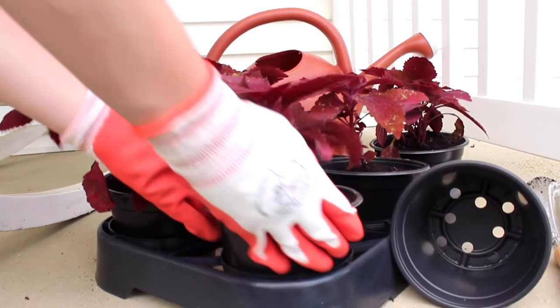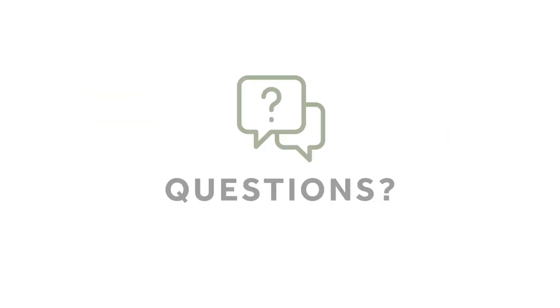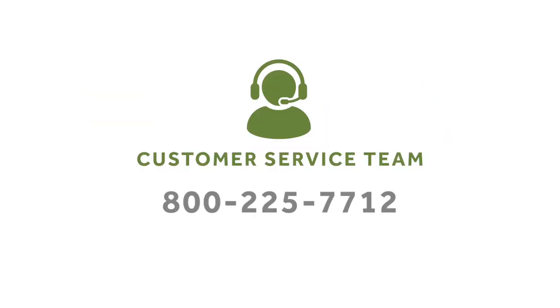Want to see more of our horticultural containers? Simply follow the links below to browse products, request samples, or download our complete catalog. For more questions, give our dedicated customer service team a call today at 800-225-7712.